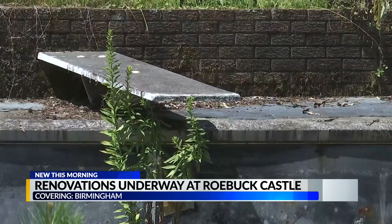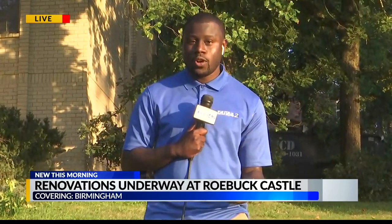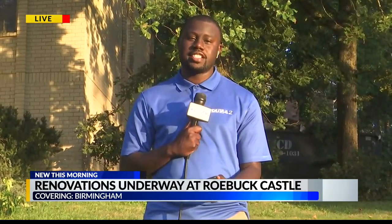Many of you at home are wondering: will Roebuck Castle be on A&E's Flipping Down South? Unfortunately, Roebuck Castle will not be on the show, but Paul Mielke says all the renovation process is going to be on his social media page. For that information, you can head over to our website, cbs42.com. We're live in Roebuck this morning. Courtney Chandler, CBS 42 News — local coverage you can count on.